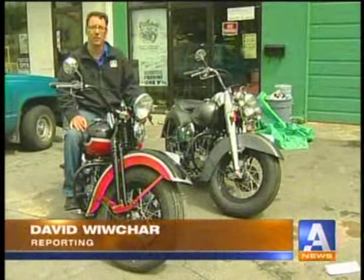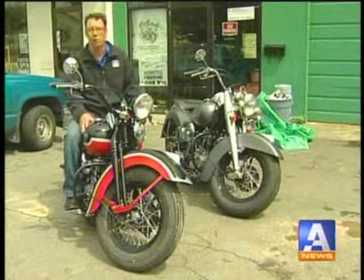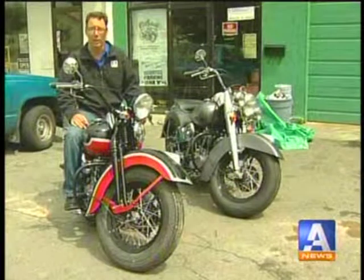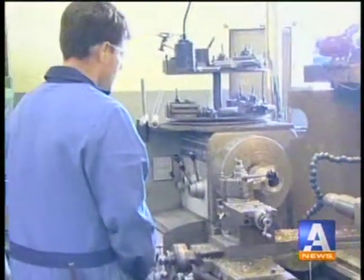The economic benefits of bike building are rolling like thunder through the Alberni Valley, as exhaust systems, paint jobs, and all kinds of small parts on these $30,000 motorcycles are being manufactured right here in Port Alberni. It's all custom work that needs a little modification here and there — machining and welding — and it's a good, diversified angle for business.